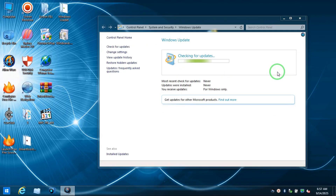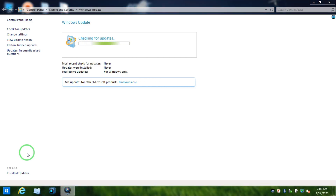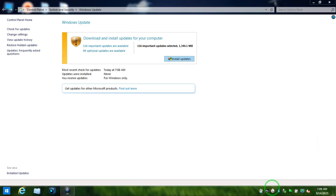Now click 'Check for Updates' and wait. It should now find quality updates, security updates, and important updates for Windows 7. It will take some time — it depends on your internet speed and your computer speed. If you are using an SSD it helps to download the updates more quickly, but the most important factor is internet speed. After a few minutes you can see it downloading.